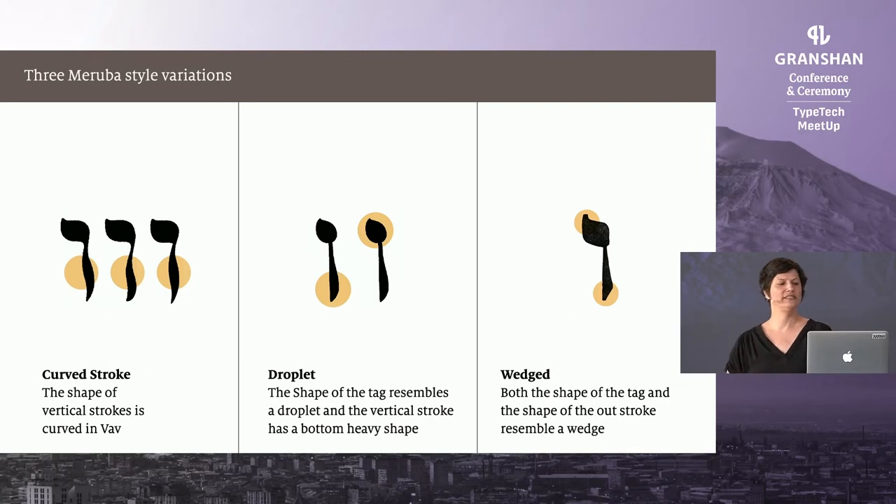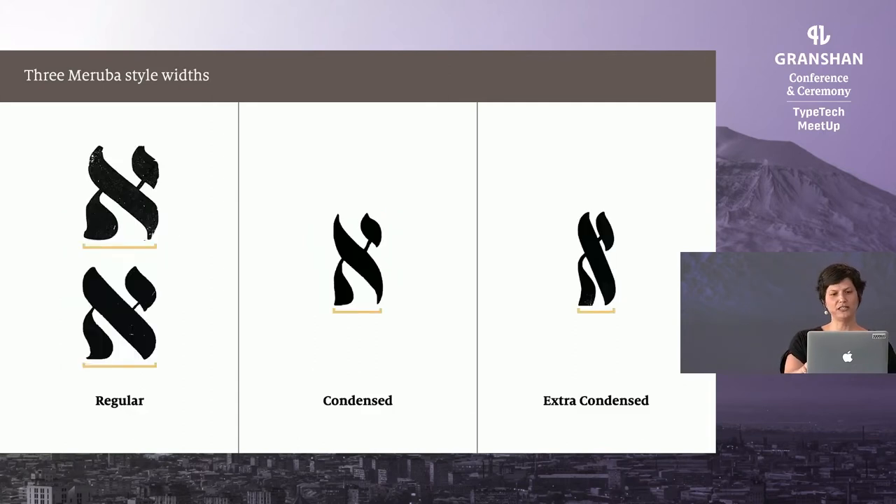Eventually I was able to identify three main style variations — three more than I anticipated. This was very exciting to see we have distinct different styles, but they are all based on the Hebrew merubah formal hand. Their main classification is the same. I named the variations after design features that could be seen across all the typefaces. I was also able to find three widths: the regular, the condensed, and the very, very cringeworthy extra condensed.